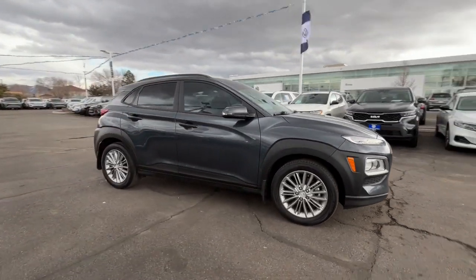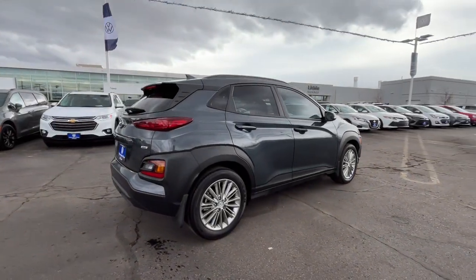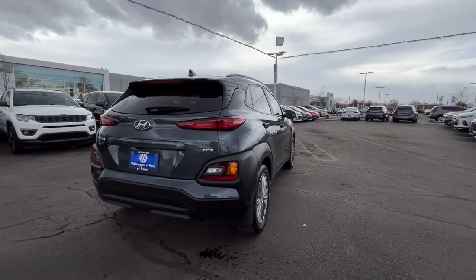Enjoy the view of this 2020 Hyundai Kona. With less than 30,000 miles on the odometer, this vehicle provides excellent value.